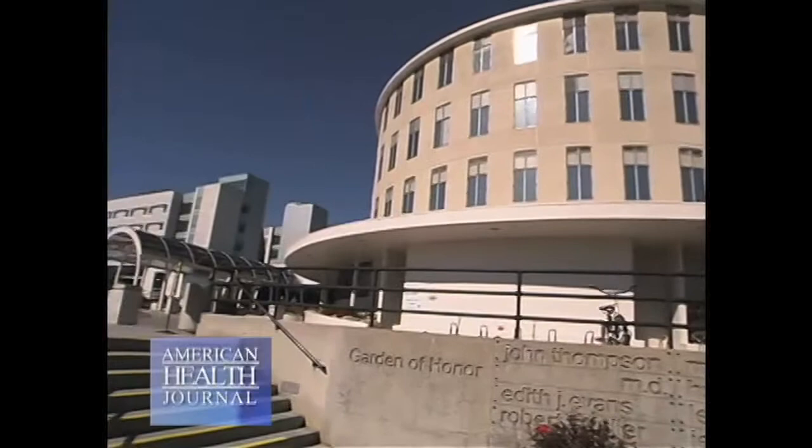Sometimes your child will need to be admitted to the hospital so the medical team can diagnose and treat the urgent problem. We spoke with Dr. Peter Ketters at Valley Presbyterian Hospital in the San Fernando Valley and asked him about conditions that would bring a child into the hospital.